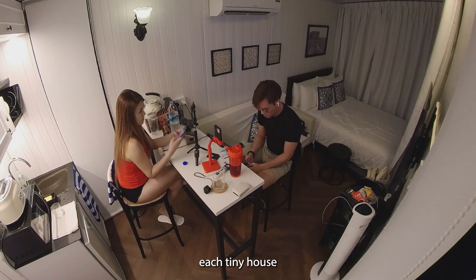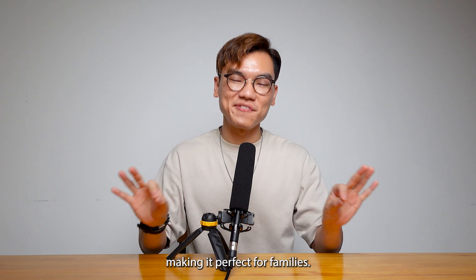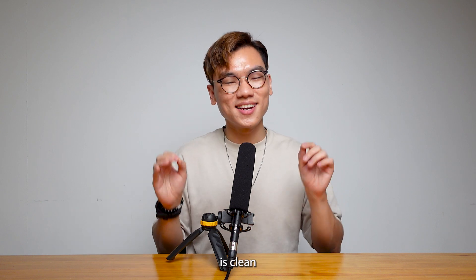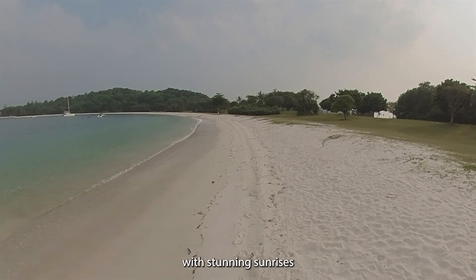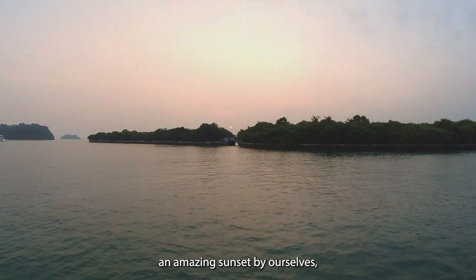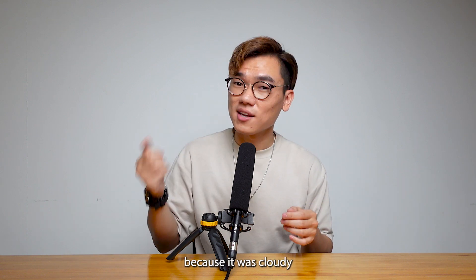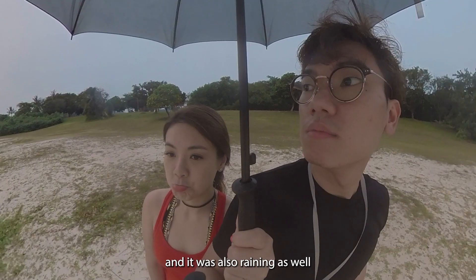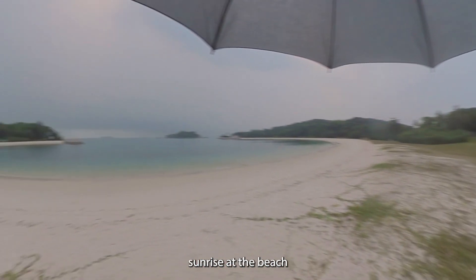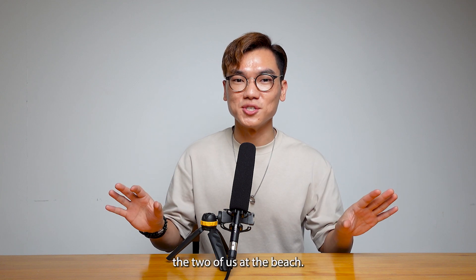If you have a family, each tiny house can sleep up to three adults or two adults and two kids, making it perfect for families. Don't forget to bring your swimwear, because the private beach here is clean and beautiful, with stunning sunrises and sunsets that you really don't want to miss. We managed to witness an amazing sunset by ourselves, but unfortunately we didn't catch the sunrise because it was cloudy and raining that morning.